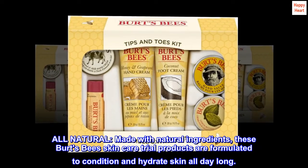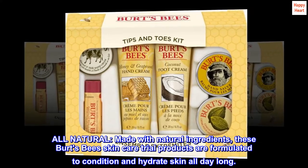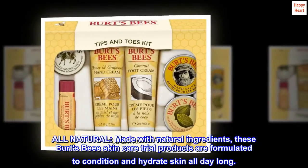All natural: made with natural ingredients, these Burt's Bees skincare trial products are formulated to condition and hydrate skin all day long.